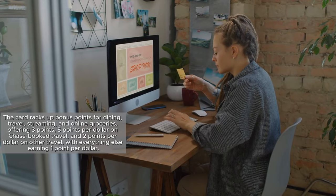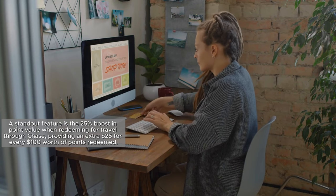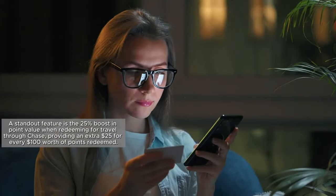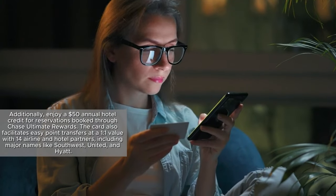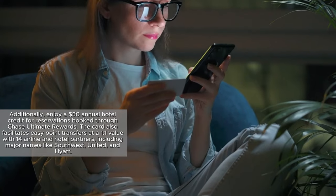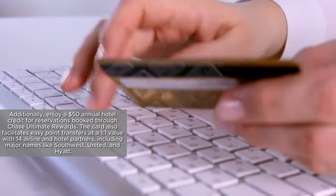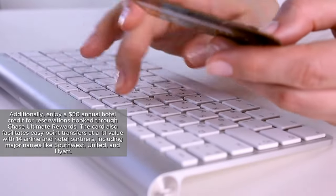A standout feature is a 25% boost in point value when redeeming for travel through Chase, providing an extra $25 for every $100 worth of points redeemed. Additionally, enjoy a $50 annual hotel credit for reservations booked through Chase Ultimate Rewards. The card also facilitates easy point transfers at a one-to-one value with 14 airline and hotel partners, including major names like Southwest, United, and Hyatt.